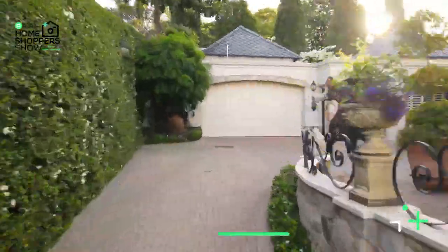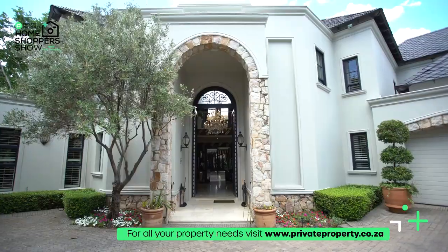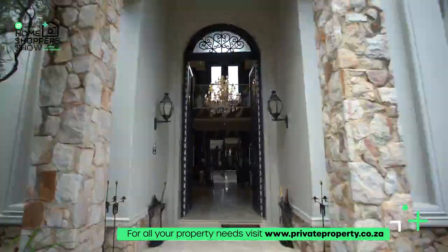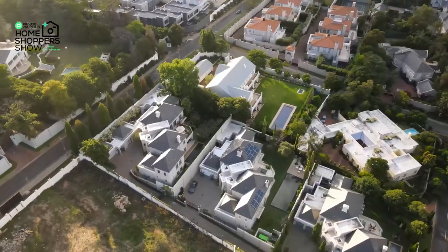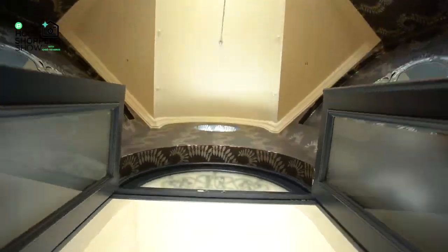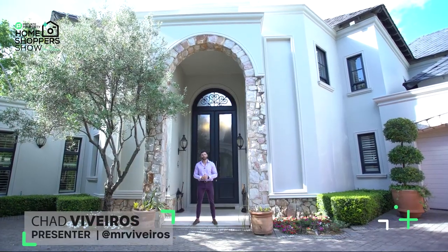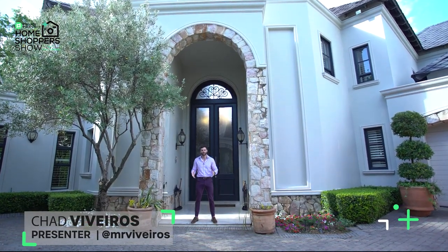Here we are in the cul-de-sac of a private estate at the end of a boomed-off road, one of the most exclusive roads right here in Hyde Park. Behind me, an 18.9 million rand four-bedroom, four-and-a-half bathroom home inspired by French contemporary architecture. Join me as we take a walk through this home. My name is Chad Barberos — this is the Private Property Home Shoppers Show. Welcome home.